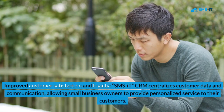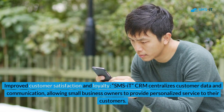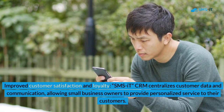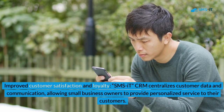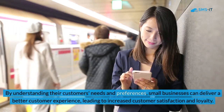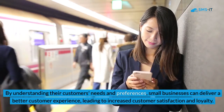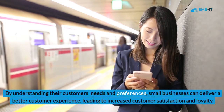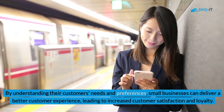2. Improved Customer Satisfaction and Loyalty. SMSIT CRM centralizes customer data and communication, allowing small business owners to provide personalized service to their customers. By understanding their customers' needs and preferences, small businesses can deliver a better customer experience, leading to increased customer satisfaction and loyalty.